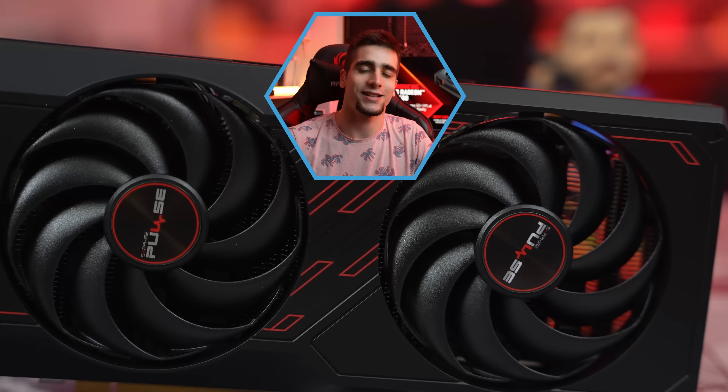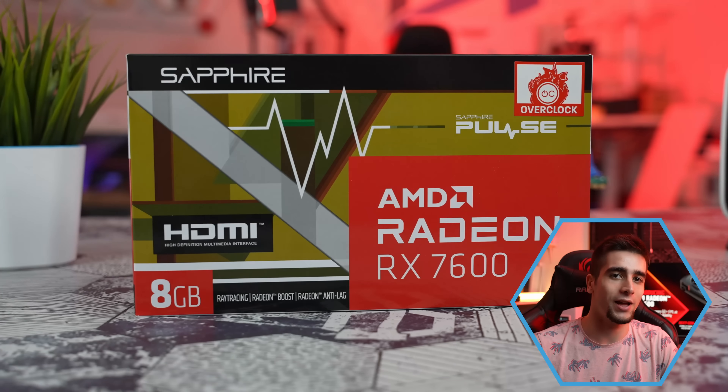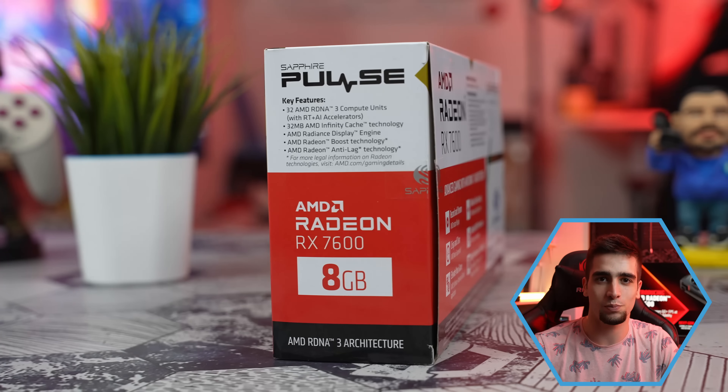Ono na što većina nas čeka je srednji segment tržišta grafičkih karti, a za nas u Srbiji to je AMD Radeon RX 7600. Postavlja se pitanje da li ima smisla kupiti ovu grafičku kartu i da li će ispuniti naša očekivanja. Ajmo u detaljnu analizu.